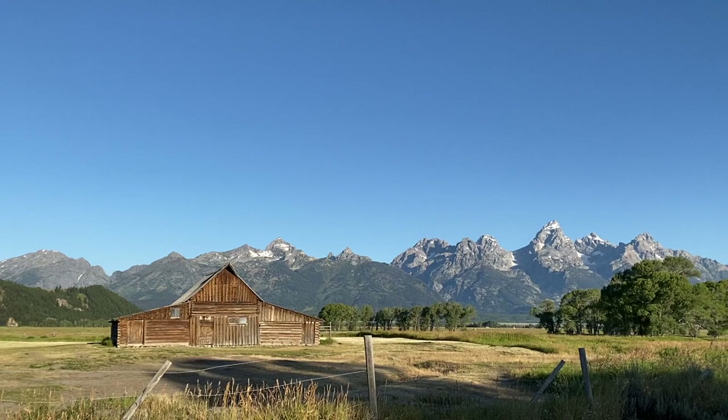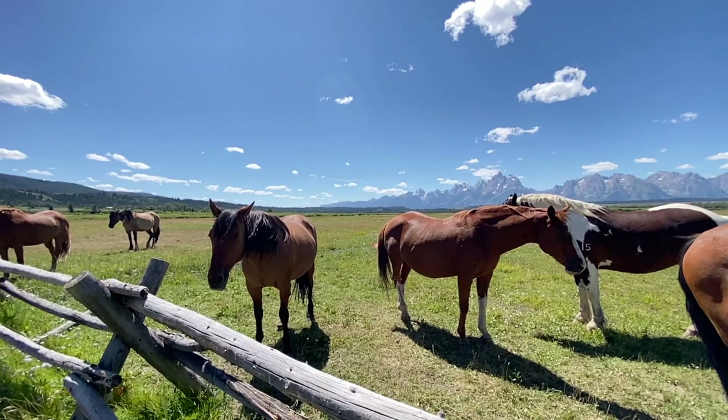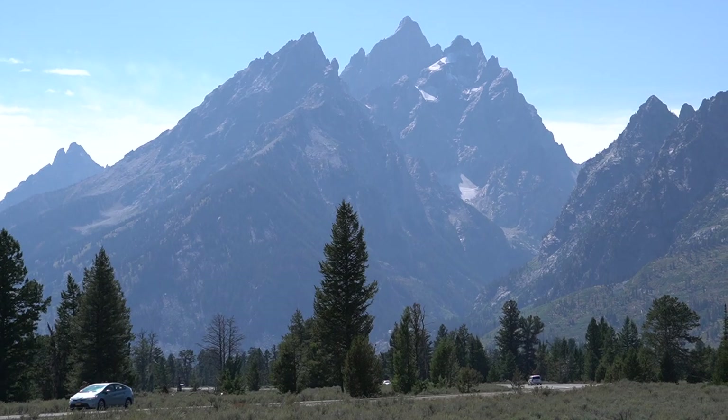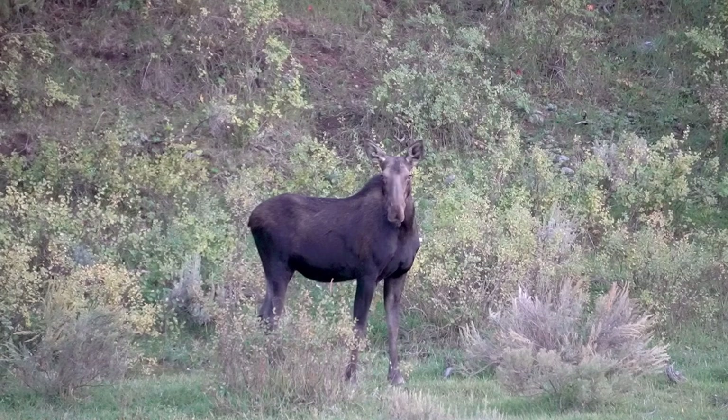First of all, the Teton Mountain Range is really impressive. It's unforgettable. It's one of the coolest mountain ranges you'll ever see. It is the youngest mountain range in the Rocky Mountains. It sits in that Jackson Hole Valley, which is a very flat valley floor, and then the Teton Mountains rise out of that valley floor almost straight up, it seems like, 7,000 feet. So it's just really an unforgettable, very unique mountain range.